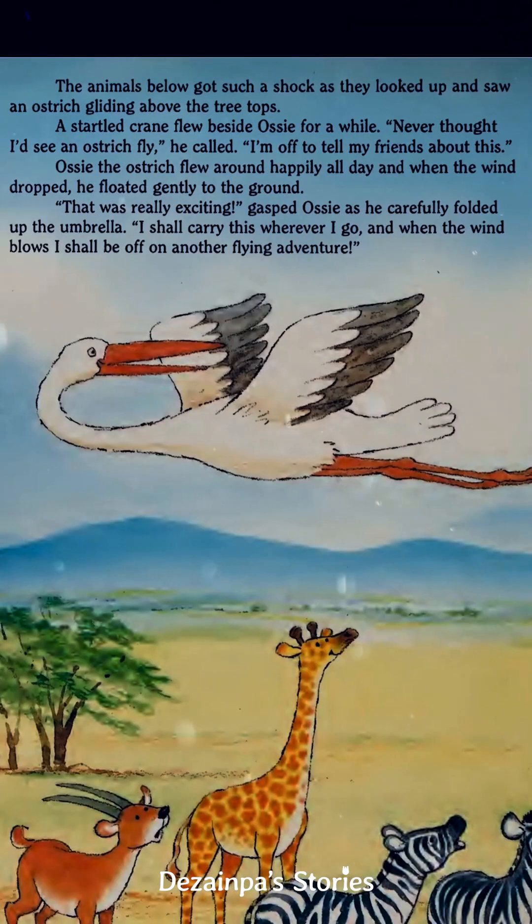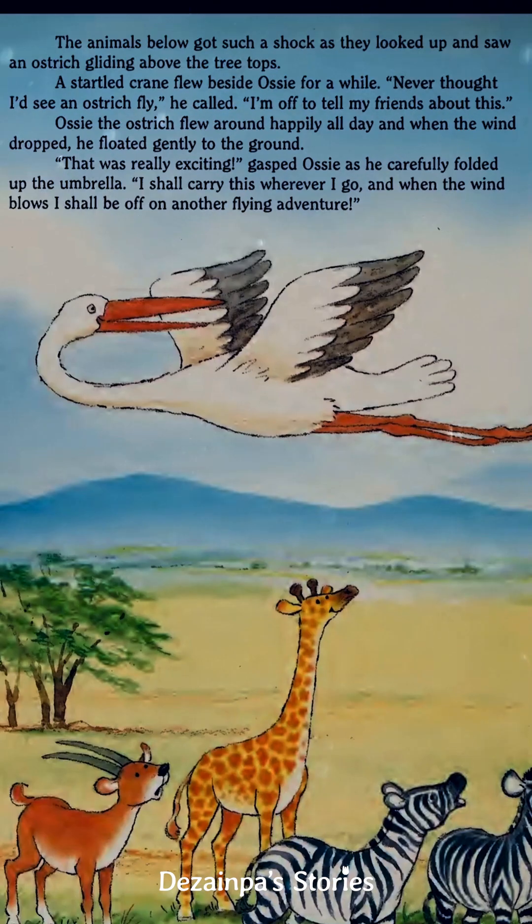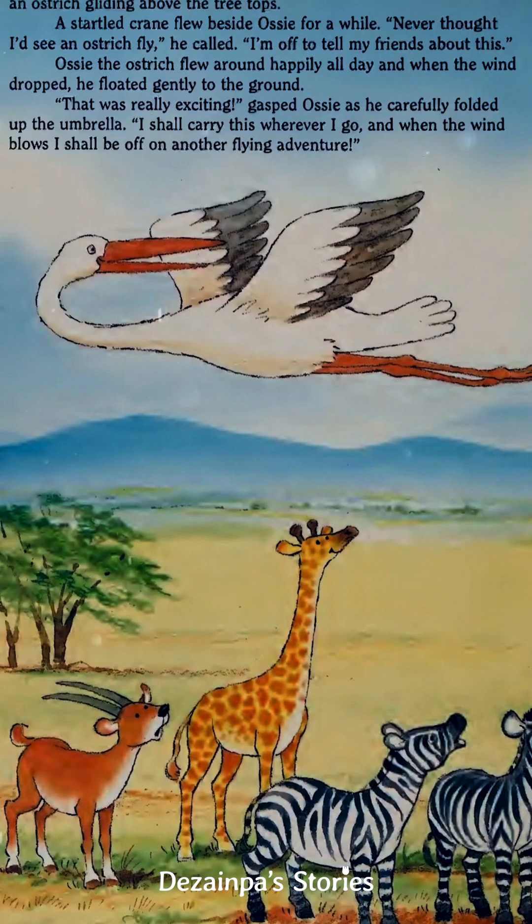The animals below got such a shock as they looked up and saw an ostrich gliding above the treetops. A startled crane flew beside Ossie for a while. "Never thought I'd see an ostrich fly," he called. "I'm off to tell my friends about this!" Ossie the Ostrich flew around happily all day.